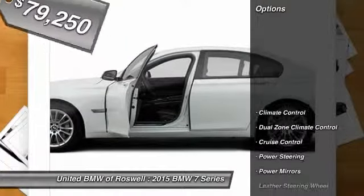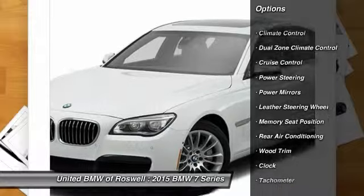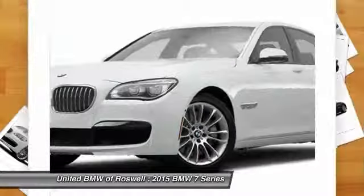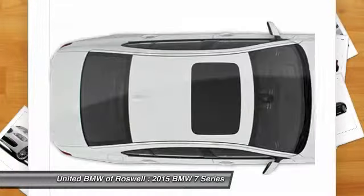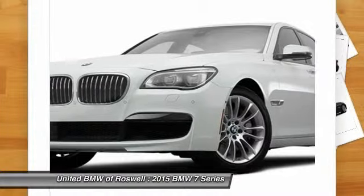Here are some of this vehicle's great options: navigation system, power steering, driver airbag, cruise control, Bluetooth, side airbag, premium sound, climate control, center armrest, passenger airbag.